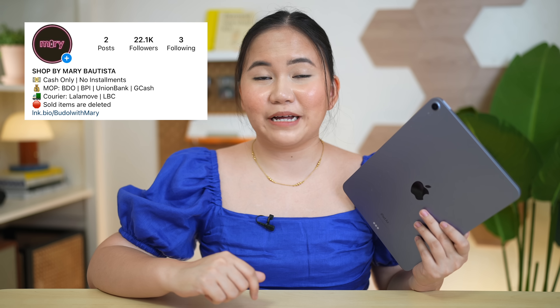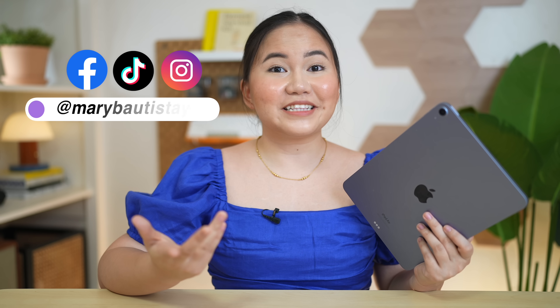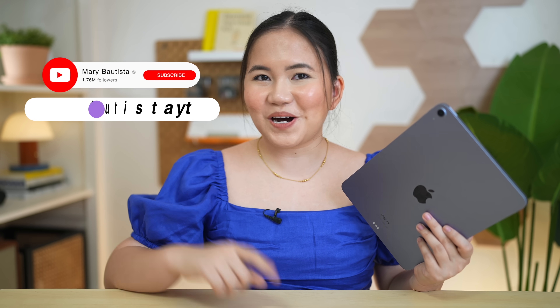That's basically it for our iPad Air 5th generation review — hopefully the wait was worth it. By the way, I am actually selling the iPad Air, so follow our shop at shop.meribautista. It may already be sold by the time you watch this. I'm your tech girl Mary — see you on the next video, bye guys!